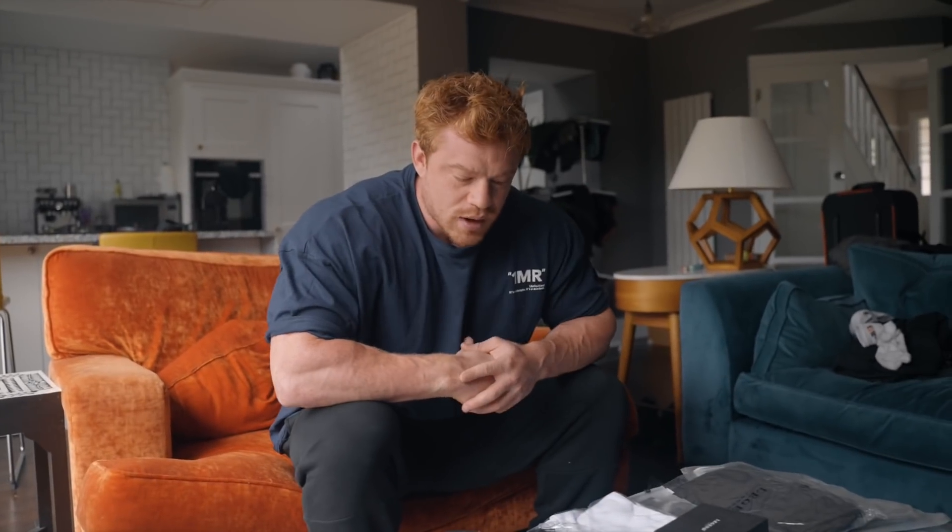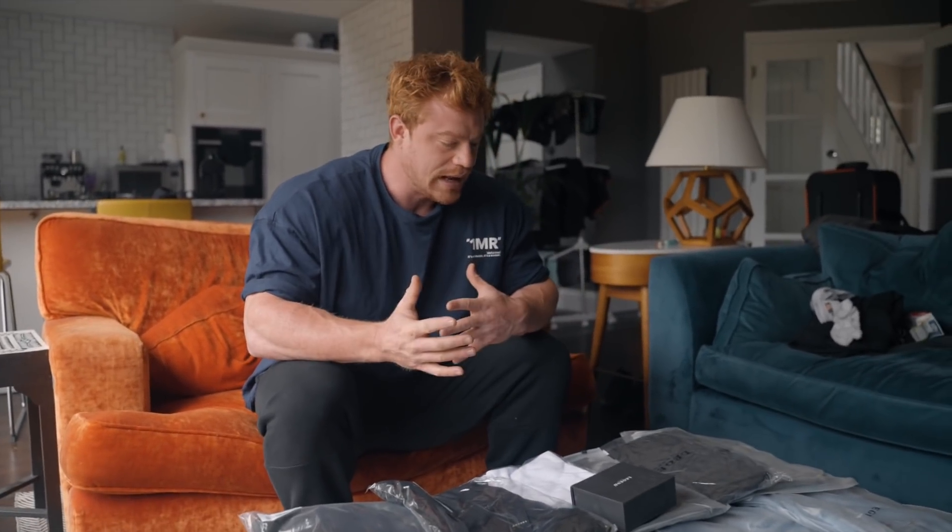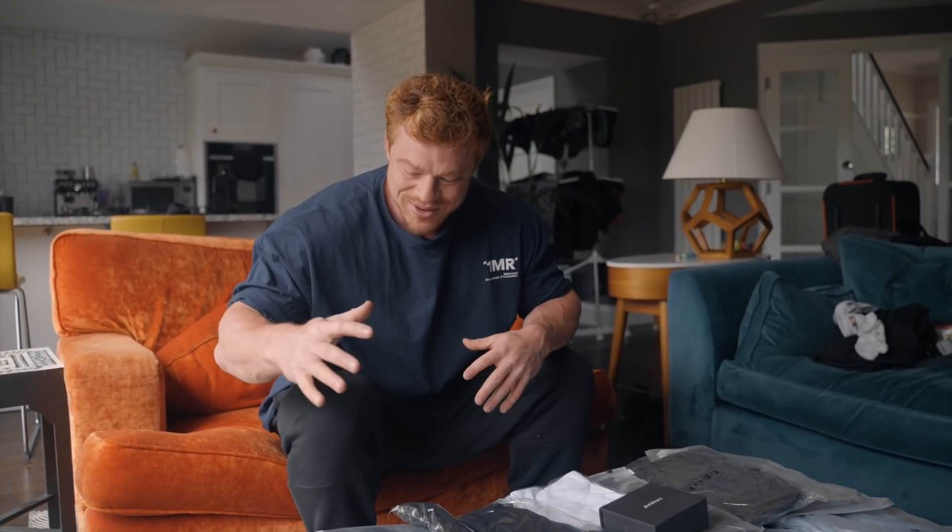But first, this video is sponsored by Legend London — shout out to those guys. I've actually been using Legend London before we ever worked together, for years and years, because they're the best jeans for bodybuilders. They've just sent me a big care package and we're going to do an unboxing, go through some of the outfits, the things I like, and what I think you should pick up.